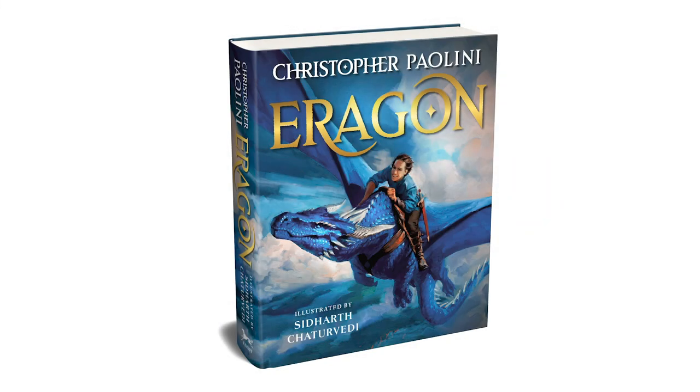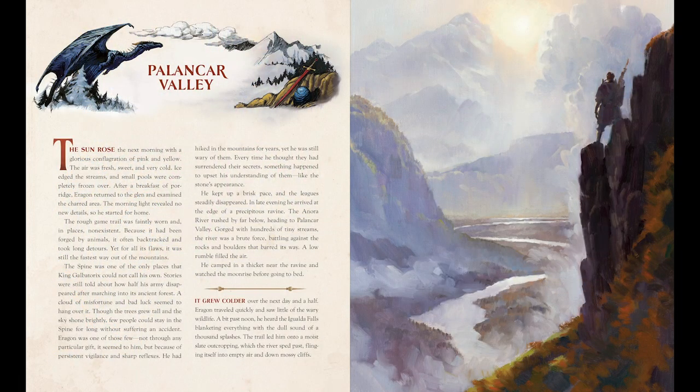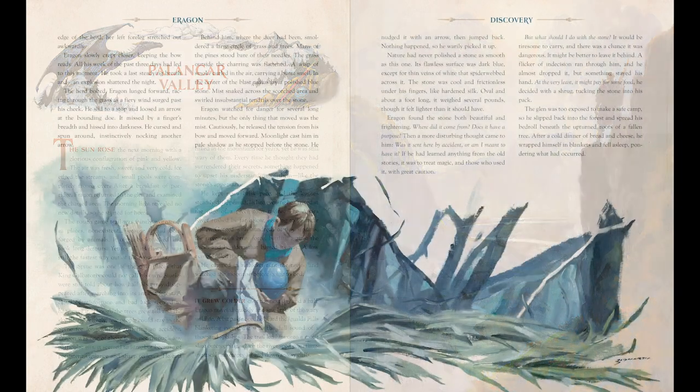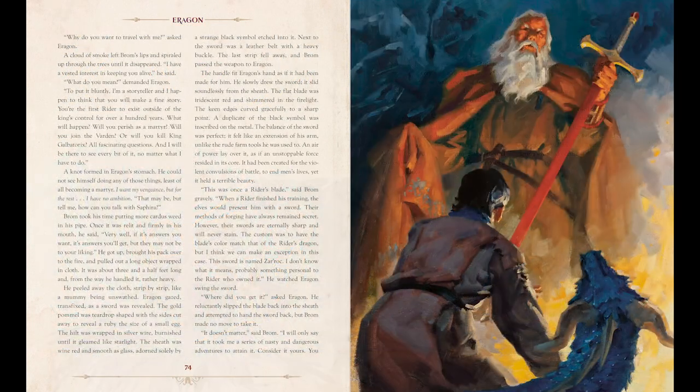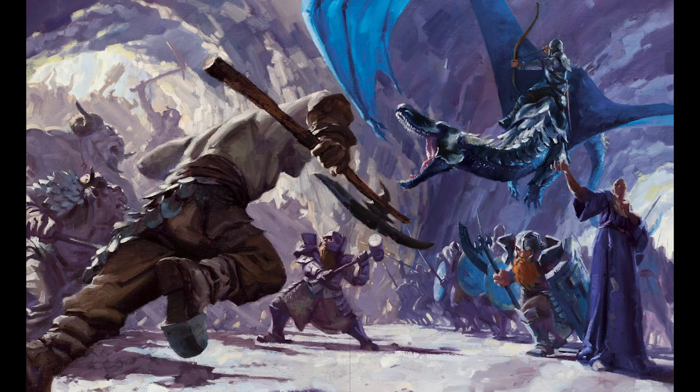The 20th anniversary illustrated edition is entirely illustrated by Siddharth and has somewhere upwards of 50-some individual paintings and drawings throughout the entire book. Not only that, the book itself is a wide-format book, so the text is in two columns, which means we have a lot more width for these paintings. And some of them are two-page epic spreads of battles and other stuff.